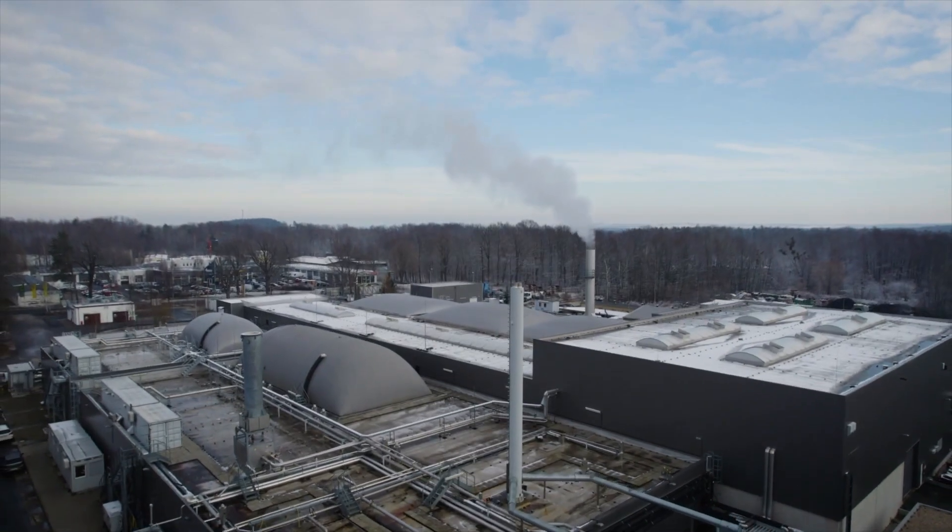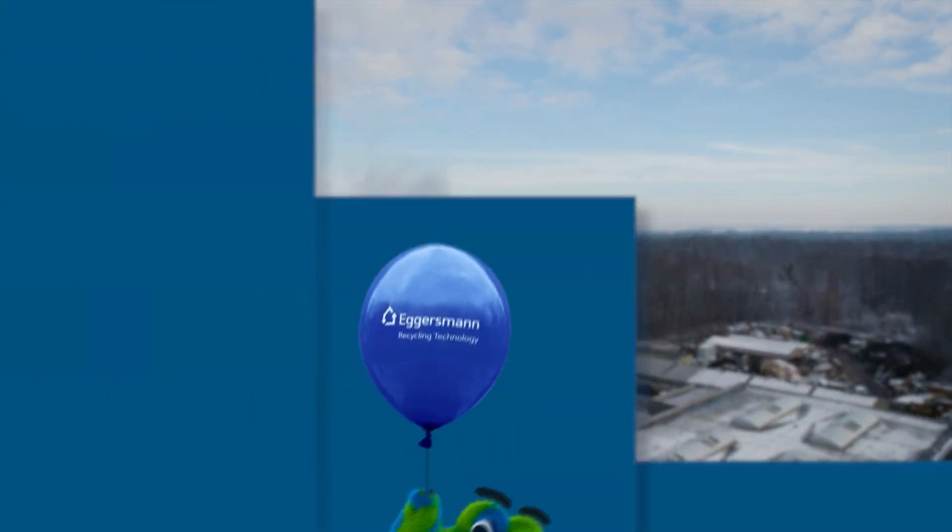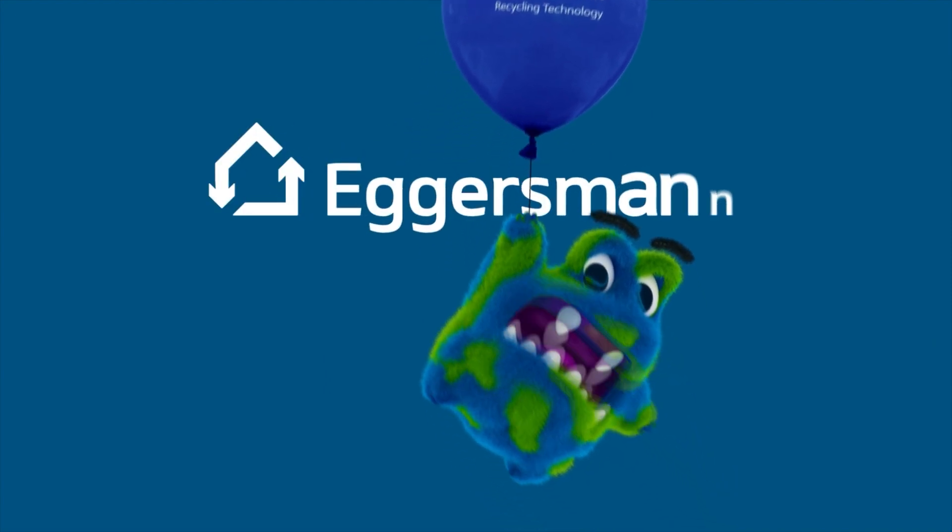Eggersmann. No magic, simply good recycling technology. Eggersmann.